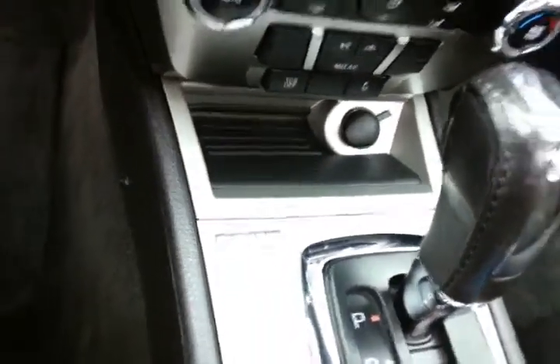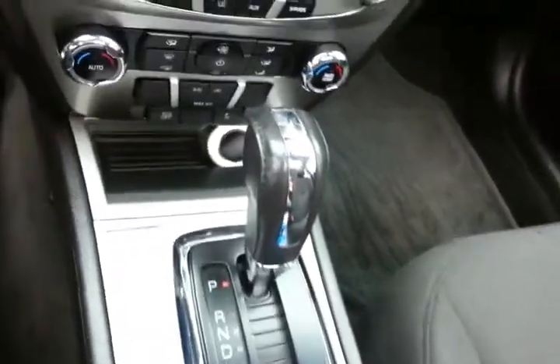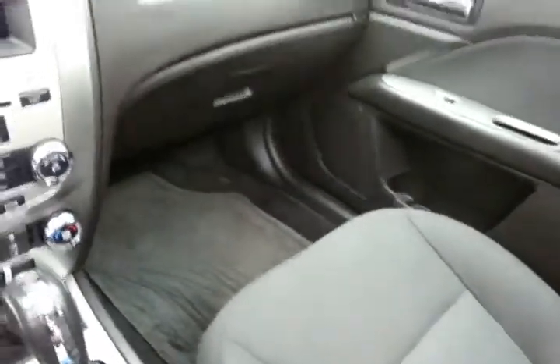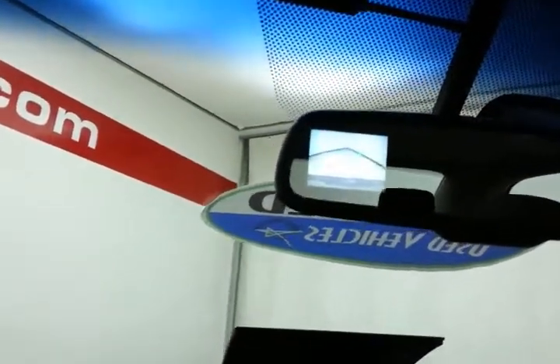This Fusion also has the SYNC system, which allows you to connect media devices and operate them through voice commands. Automatic transmission, lots of storage in the armrest with USB and auxiliary input, allowing you to connect media devices like iPods, MP3 players, and smartphones. Large glove box with all the owner's materials, plus even more storage in the upper dash, and that backup camera display in the mirror.